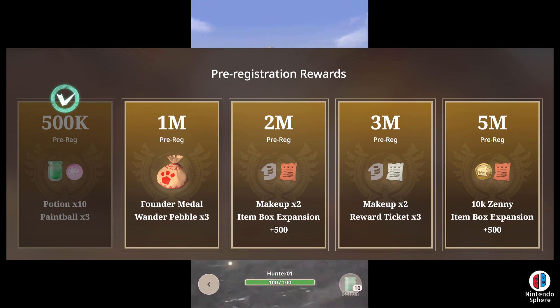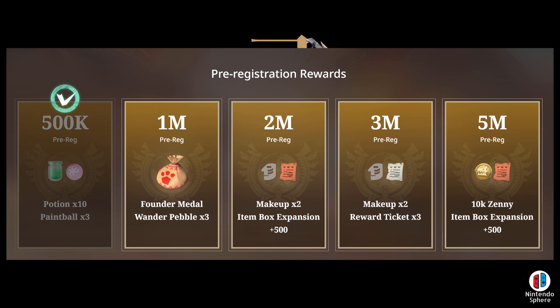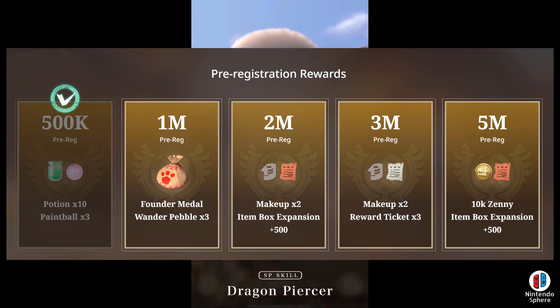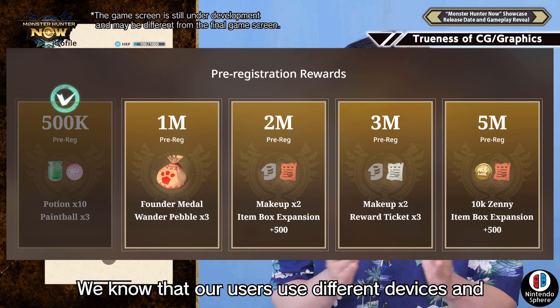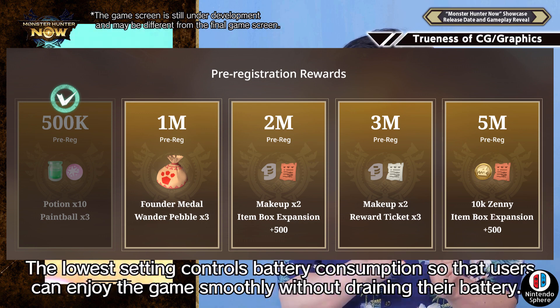Once they reach one million pre-registrations, you'll get Founder Meals Wonder Pebbles times three — those are pretty much just like tracking items or whatever. Once you get to two million, they're going to give you a makeup times two and item box expansion plus 500. The item box expansion is probably the interesting one here because they're simply saying that your item box is going to be limited, and chances are you're going to have to end up paying for those types of things — getting more slots is going to cost you.